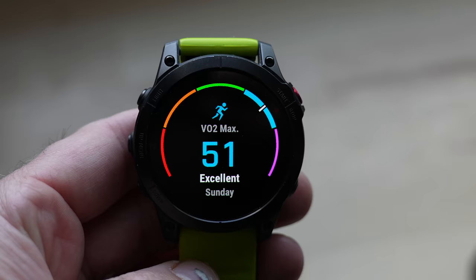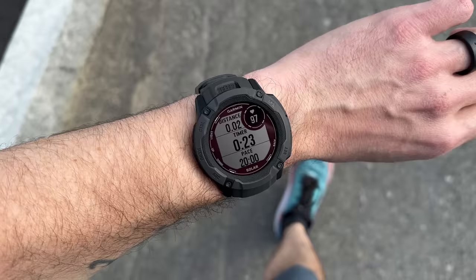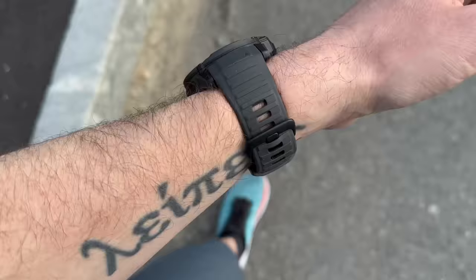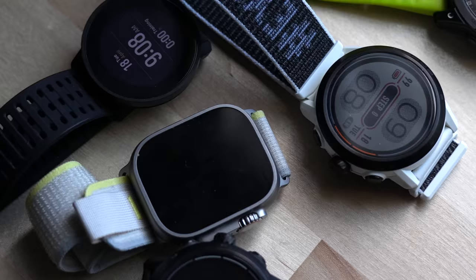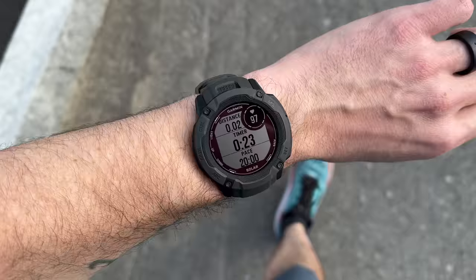Now that we've talked about the gold standard lab test, the other way VO2 max is commonly measured is via the smartwatch on your wrist. Unlike a lab test, these devices use a variety of information like your age, gender, GPS tracks for pace and speed, and your heart rate during exercise to produce an estimated VO2 max. Almost all modern wearables from Apple, Garmin, Polar, Suunto, Fitbit, and more will generate an estimated VO2 max, though it is an estimate since watches can't detect how much oxygen is actually being inhaled.